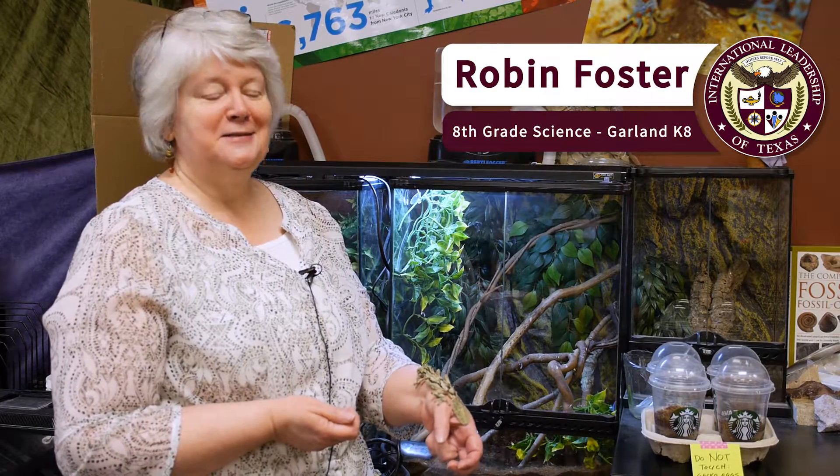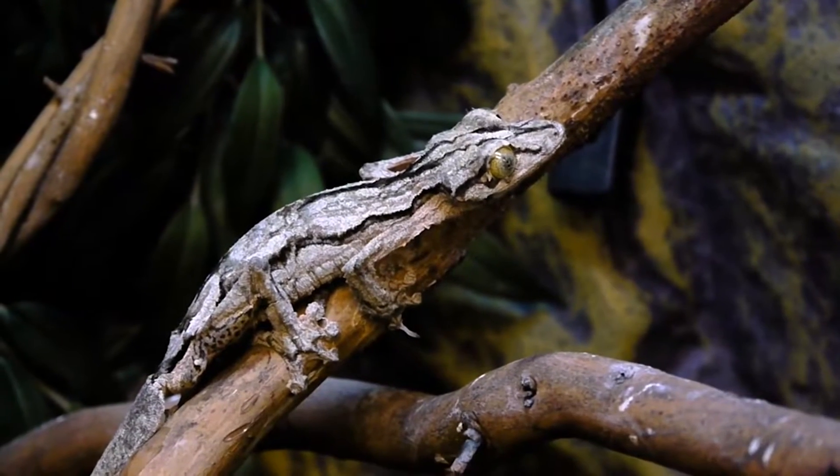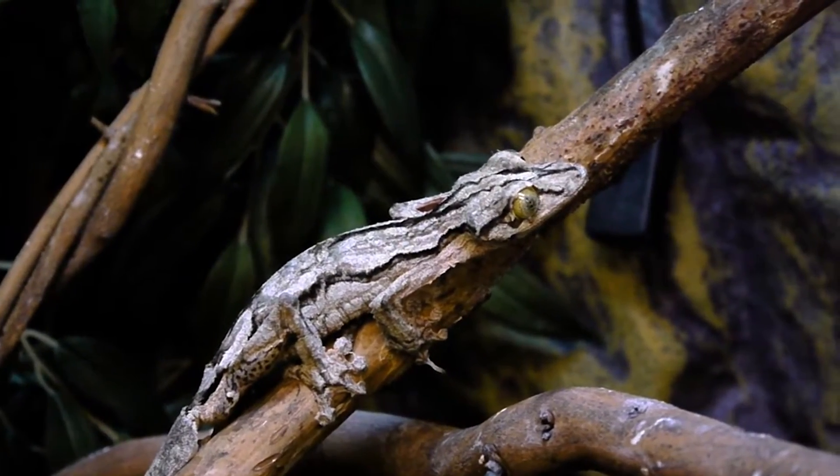Hi, my name is Robyn Foster. I'm the eighth grade science teacher at IL Texas in Garland, and this is Cheksum. He is a mossy leaf-tailed gecko. The species originates in Madagascar.